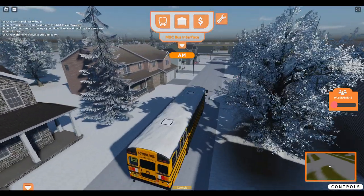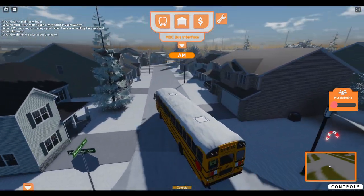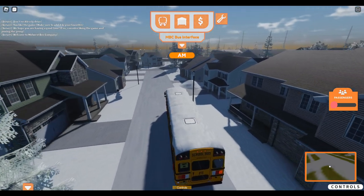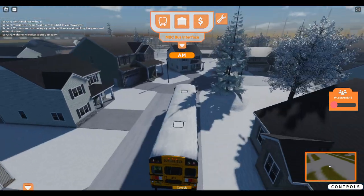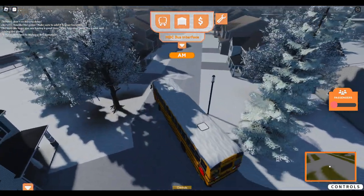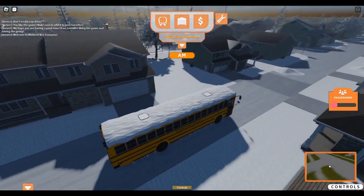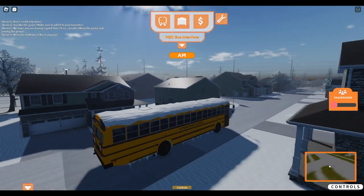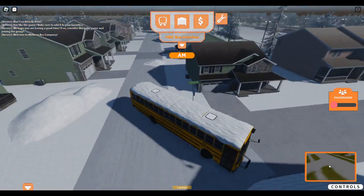I personally think this is the best winter update NBC has received, despite the bugs. Visually, the game looks great — you guys got to admit. The only problem is the buses, and we are aware. There's some more ice right here — if you drive over that you will slip and slide.